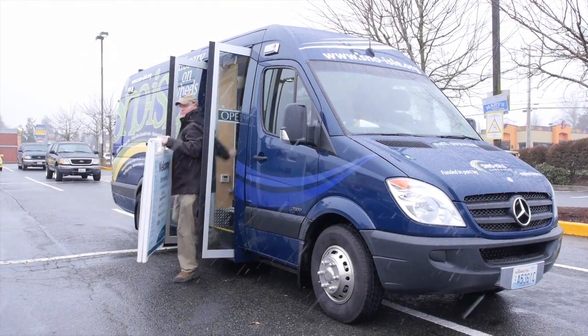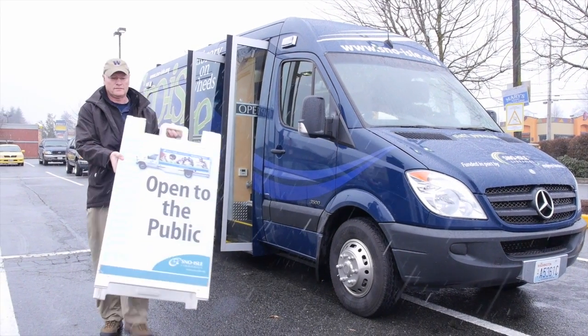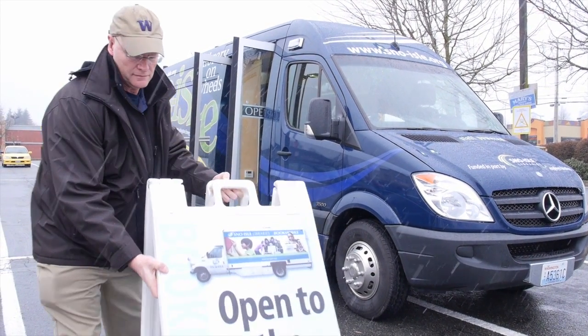The Bookmobile is the bridge that connects library services to people who find it challenging to get to a library building.